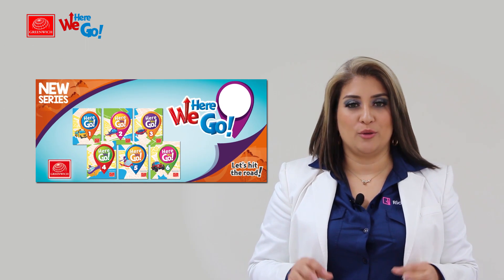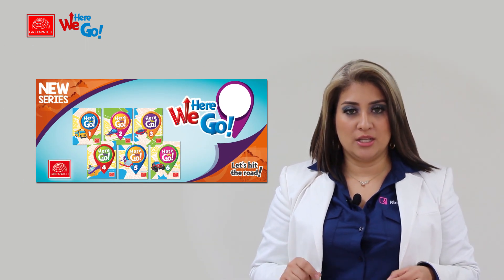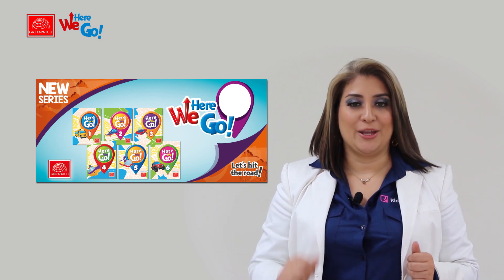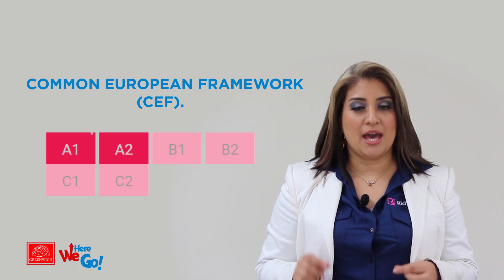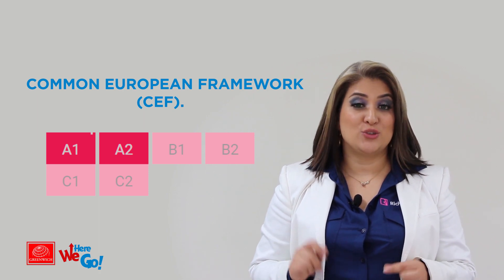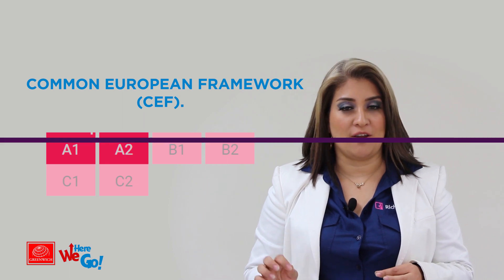In this video, we will go over the program characteristics, methodology, and specific components learning framework for Here We Go. Here We Go is a primary program aimed at achieving an A2 level based on the Common European Framework of Reference.